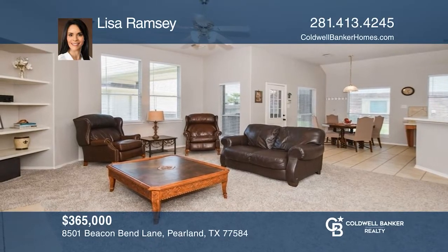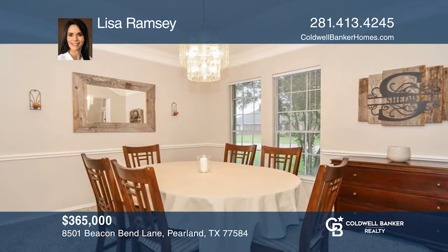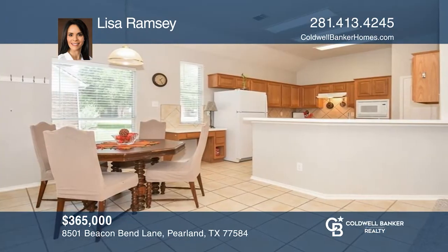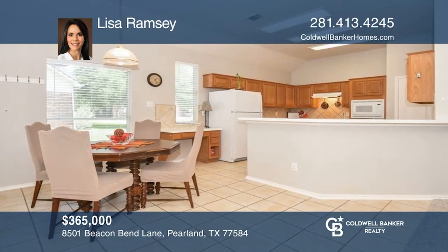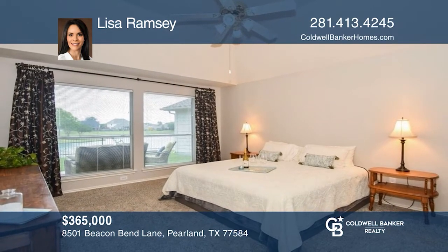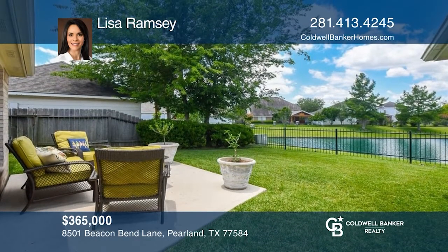This spacious three-bedroom, two-bath home sits on a gorgeous lot and pond. The family room is spacious and opens to the eat-in kitchen featuring ample cabinetry and countertop space. An ensuite bath and a walk-in closet are offered in the large primary bedroom. Enjoy the gorgeous pond views from the backyard and patio. Make it yours by calling Lisa Ramsey.